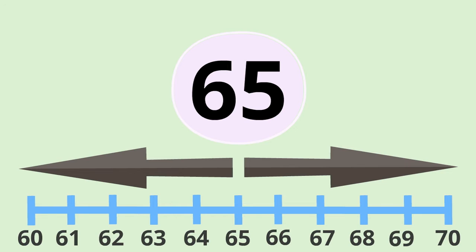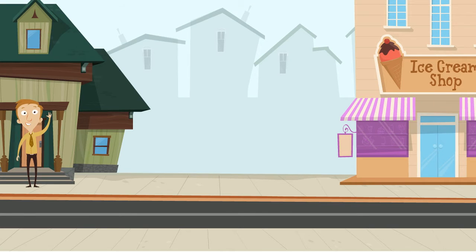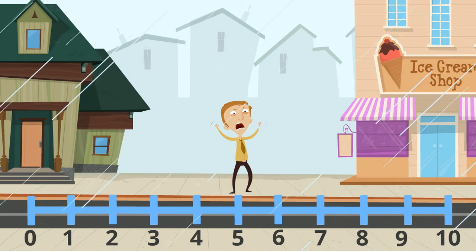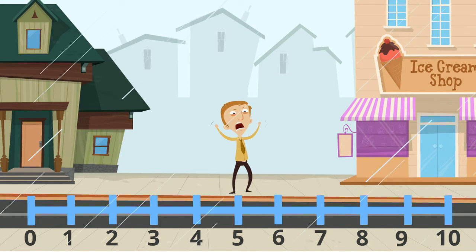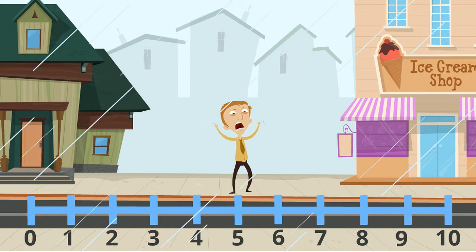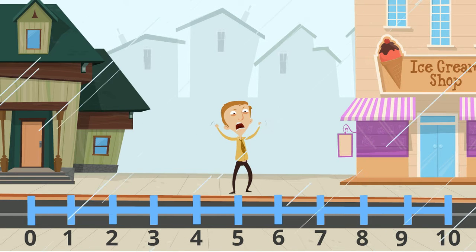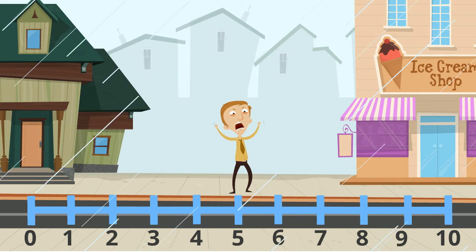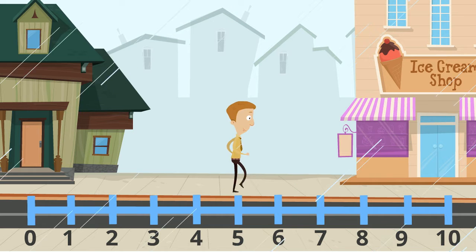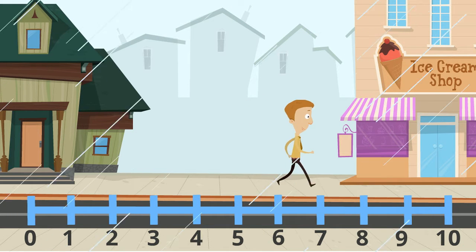And here's how you're going to remember that. Picture this: you leave your house to go to the shop, which is exactly ten steps away. You take exactly five steps, and suddenly it starts to lash rain. Now, you have no umbrella and you're getting absolutely soaked. So, are you going to waste time turning around and going back to your house? Or will you just keep on going towards the shop? Well, of course you'd keep on going. So when we see five, we are always going to keep on going up to the next ten, by rounding up.